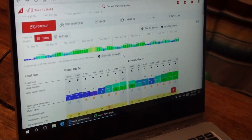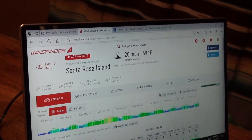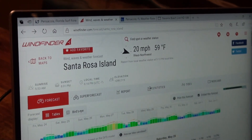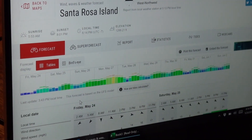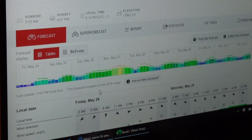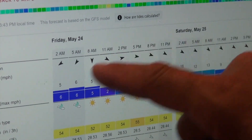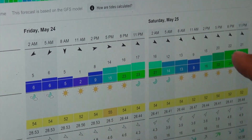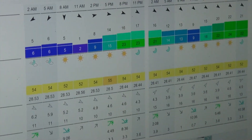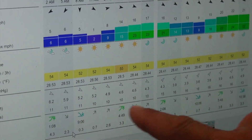Another resource I use regularly is an app called Wind Finder — you can also use it on your laptop. It gives you a weekly forecast of the wind, how strong it's going to be, and what direction it's coming from. These little arrows point the direction the wind is going to go, and these are the wind speeds. You'll also have a wave direction and some tidal info.